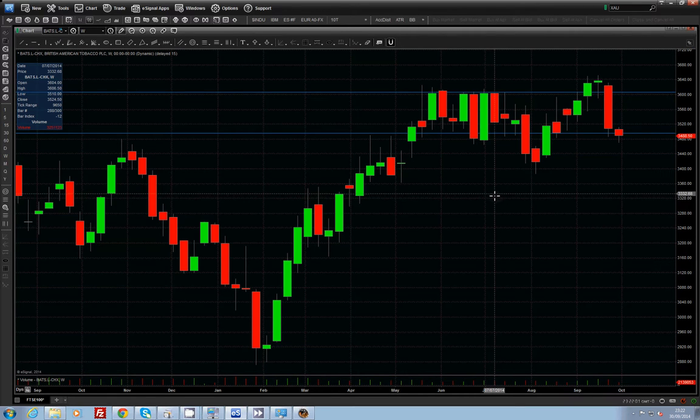Hello and welcome to The Chart Trader. Today is Tuesday 30th of September 2014, about 11 o'clock. I'm just going to go over a trade that I did open on Monday and was able to close out earlier today, using an evening star formation.